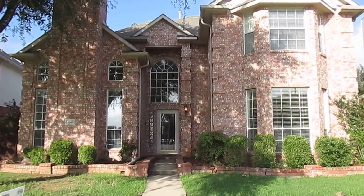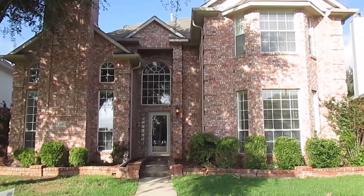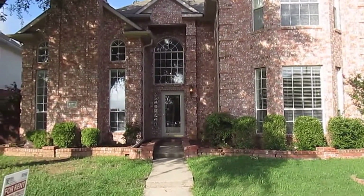Hello, my name is Terrence Watson with Real Property Management. Today we're looking at 3141 Irvine Drive in Carrollton, Texas. Before we go in and take a look at the house, we'll do a quick 360 view of the neighborhood.